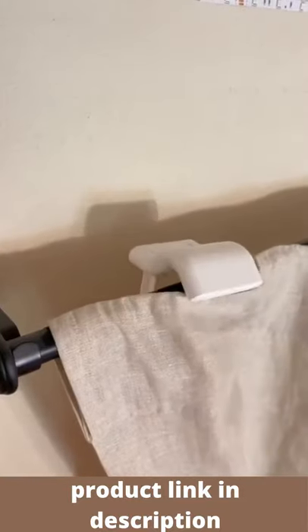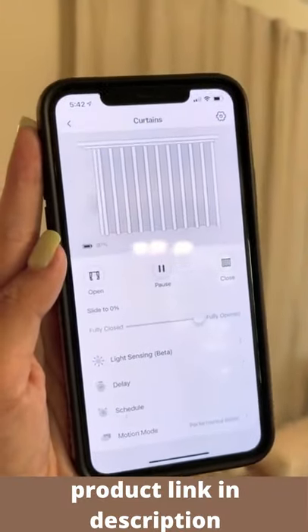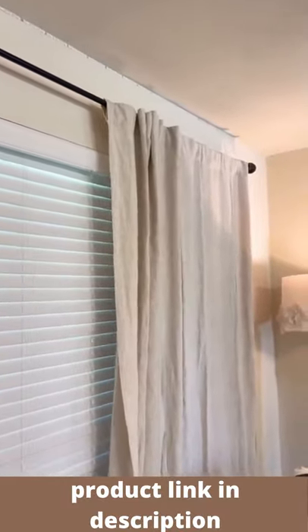We have extremely tall curtains in the living room that are super hard to reach when you're as short as I am. This is so cool. We got this curtain robot that took us seconds to install and can turn any of our existing drapes into smart curtains.